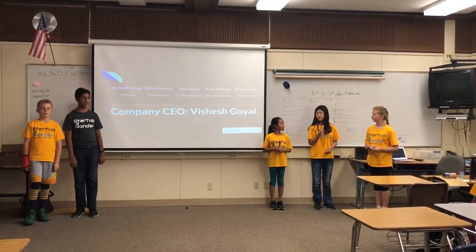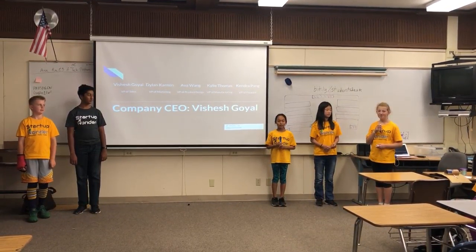I'm Kendra and I'm the VP of Marketing. I'm Kylie and I'm the VP of Marketing.